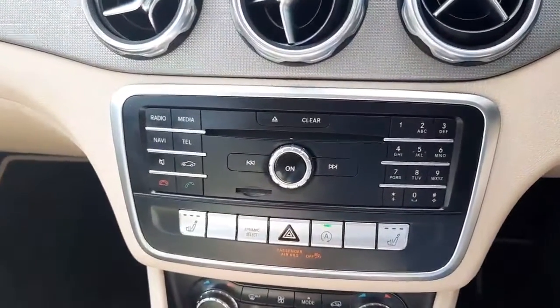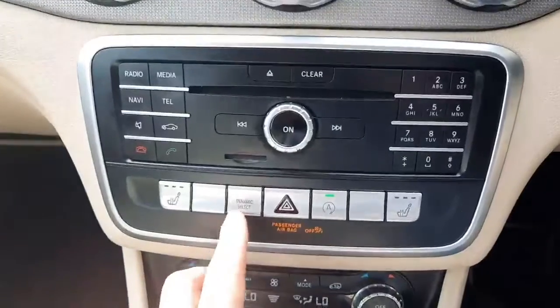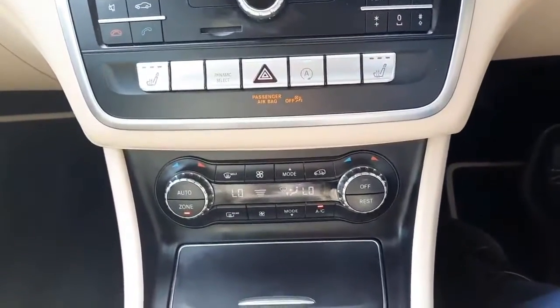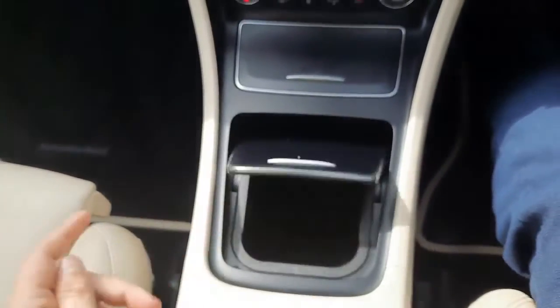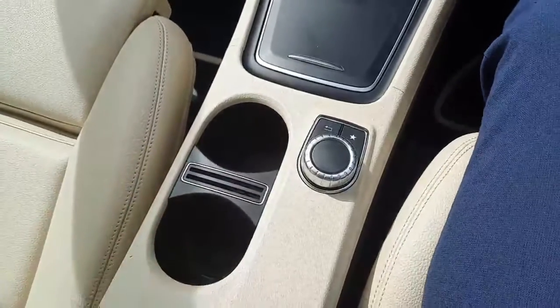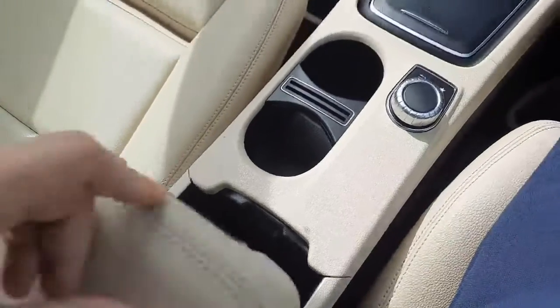Into the center console you'll see the heated front seats controls, the eco start-stop system, and dynamic select allowing us to change the driving style of the car. We also have air conditioning climate control, storage space in the center console, cup holders, and two USB ports.